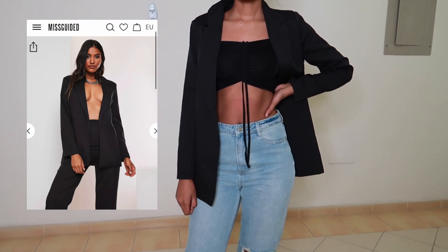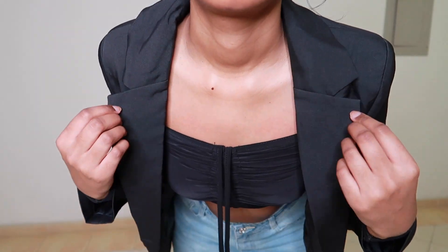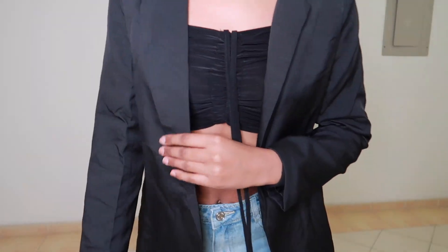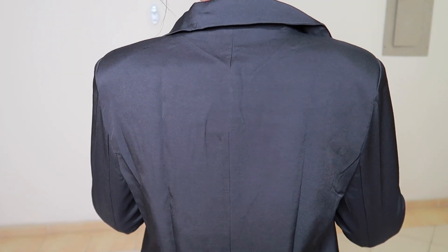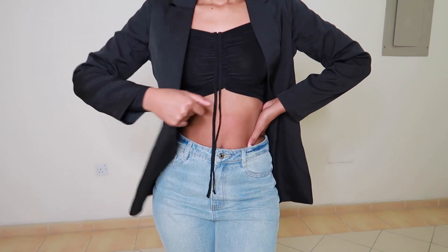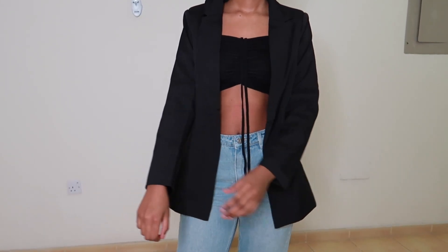Next I got a boyfriend blazer in black in a size four. I think it fits perfectly on me. I can obviously dress it up, dress it down, wear it on a night out with the girls, for a casual dinner, or just throw it over any outfit really. It's versatile and with the way it's shaped and fitted, it could be used any way you want. It is also light material so it's not heavy.